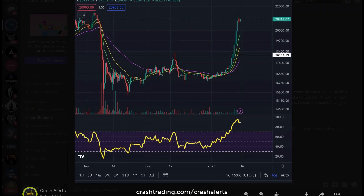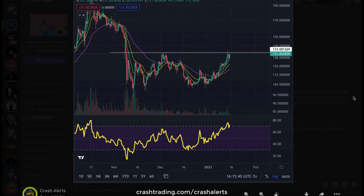Alright guys, welcome back. Today we're going to be logging QNT and Indie Alerts right here.